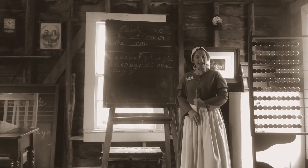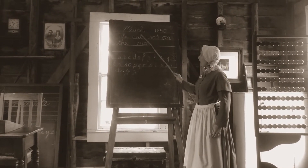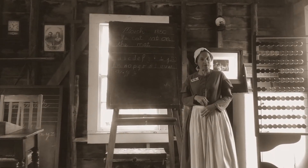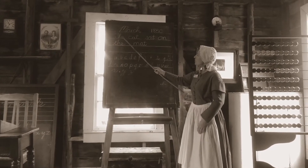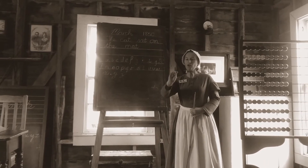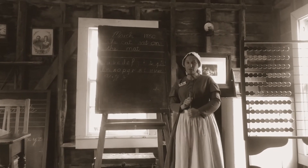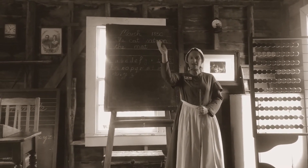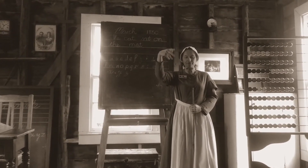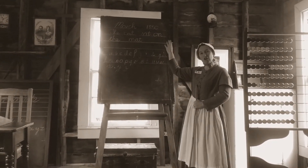So our first lesson for today is writing. Now you can see some writing here on the board and it might look a bit different to what you're used to. This writing is called cursive writing and you can see all the letters joined together. So when the children were writing, their hand would not leave the page — it would keep going until it had finished the word. To get ready for writing, the children would warm up their wrists. They hold their right hand up and make circles with their wrist, so they're all limbered up and ready to make these beautiful flowing cursive letters.